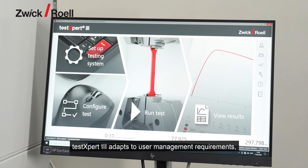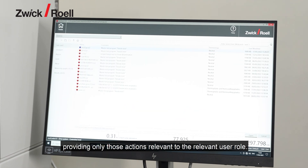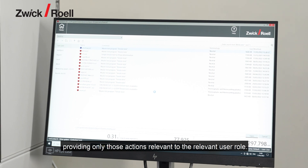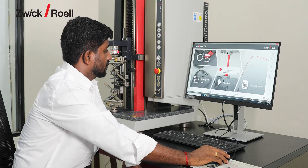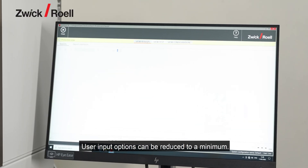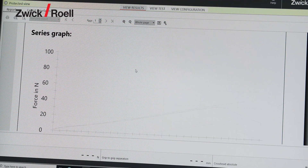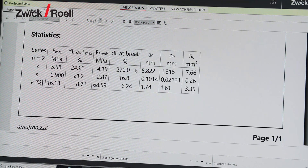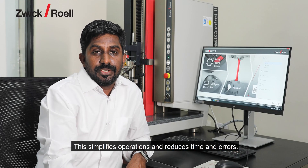TestExpert 3 adapts to user management requirements, providing only those actions relevant to the relevant user role. User input options can be reduced to a minimum. This simplifies operation to reduce time and errors.